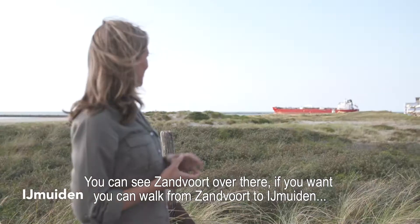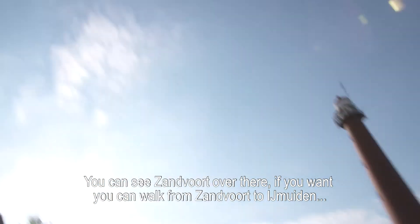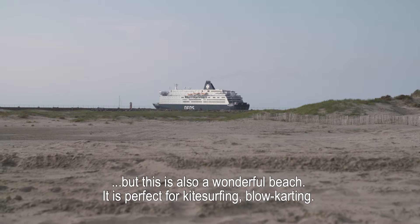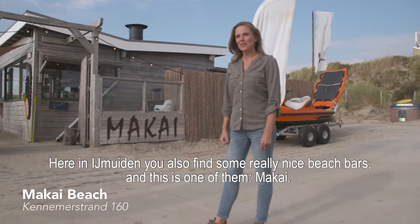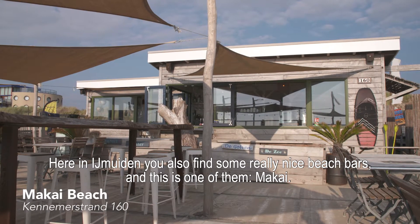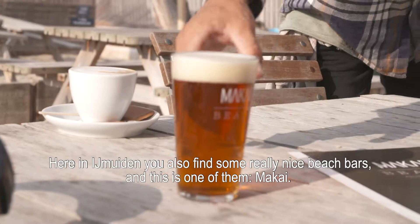You can see Sandford over there. If you want, you can walk from Sandford to Imuiden — but this is also a wonderful beach. It's perfect for kitesurfing and flowkarting. Here in Imuiden you also find some really nice beach bars, and this is one of them: Mackay.